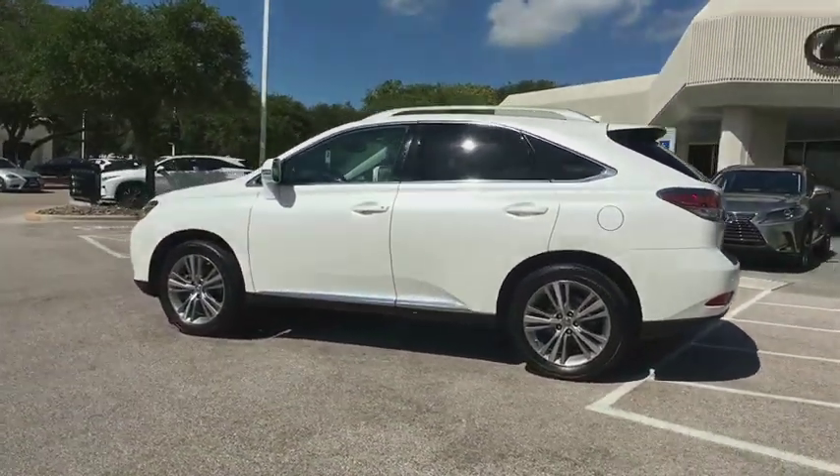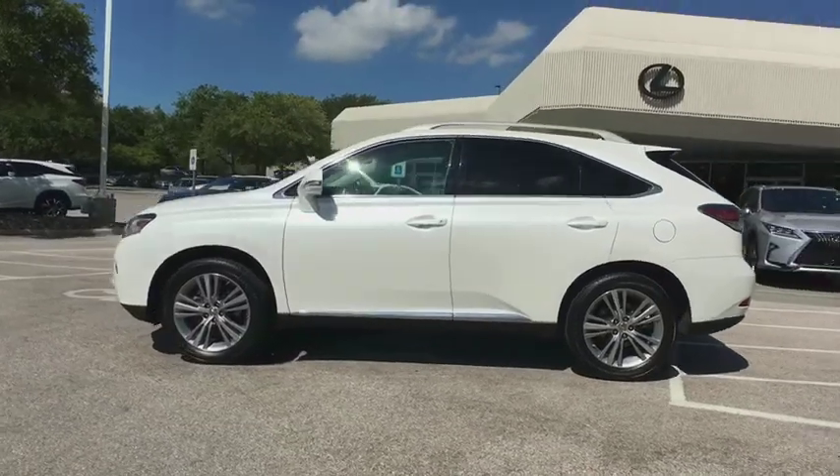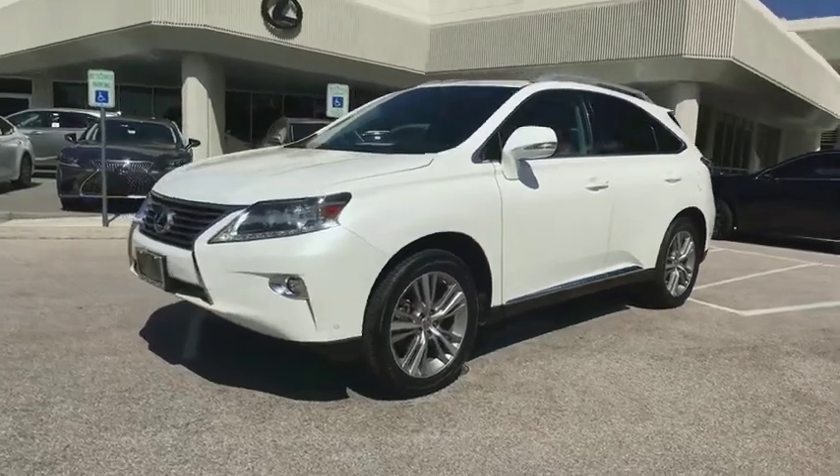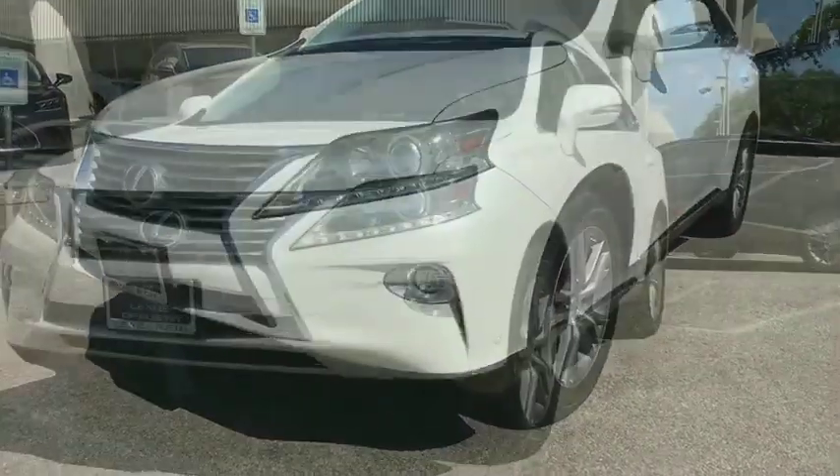Stability control, traction control, keyless entry, steering wheel audio controls, power liftgate, power passenger seat, anti-lock braking system, backup camera, leather wrapped steering wheel.